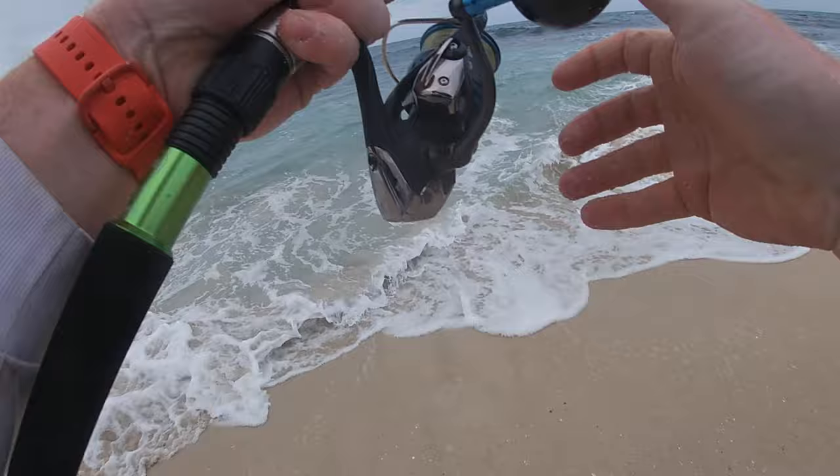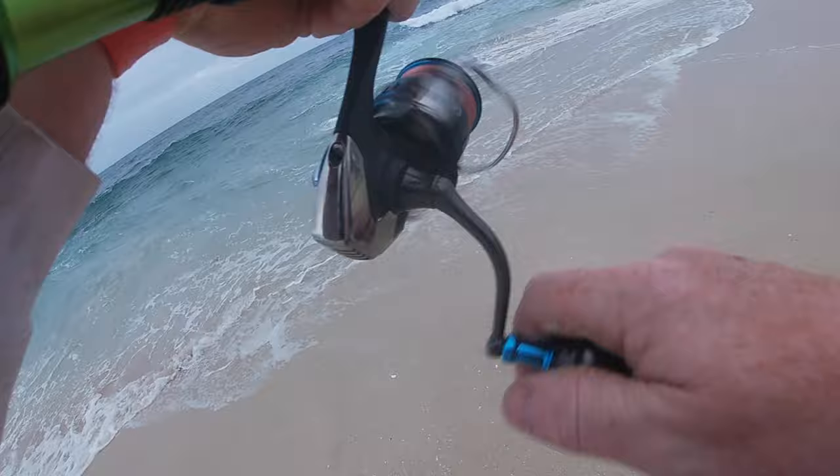First fish of the morning, only a mid-thirties, so hoping there's a few bigger ones out there.